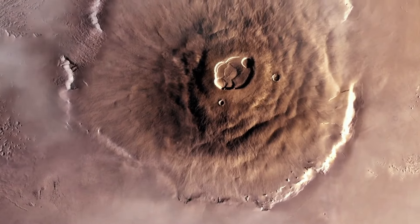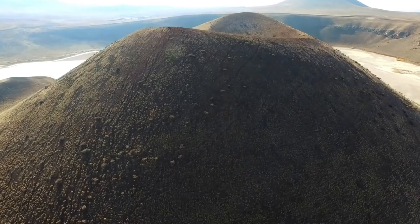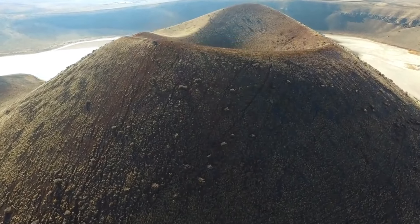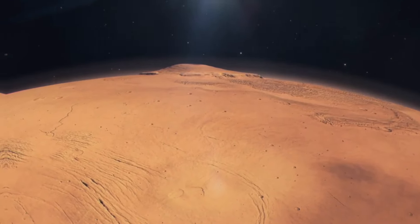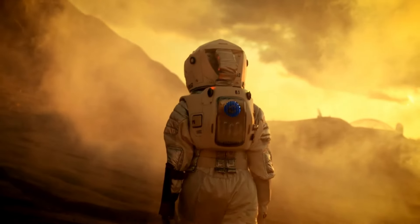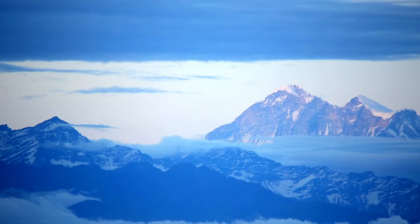First up, we have the king of all volcanoes: Olympus Mons on Mars. Olympus Mons is not only the largest volcano on Mars, but it's also the tallest volcano in the entire solar system. Standing at a staggering height of about 22 kilometers (13.6 miles), Olympus Mons is nearly three times the height of Mount Everest.